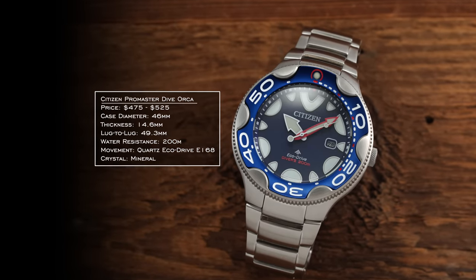Another remarkable piece is the EcoDrive One. What makes it notable is its one millimeter thick movement — the entire case is just four millimeters. It holds the record for the thinnest light-powered watch ever made. Certainly an acquired taste, but another area where Citizen demonstrates their innovation and technical acumen.